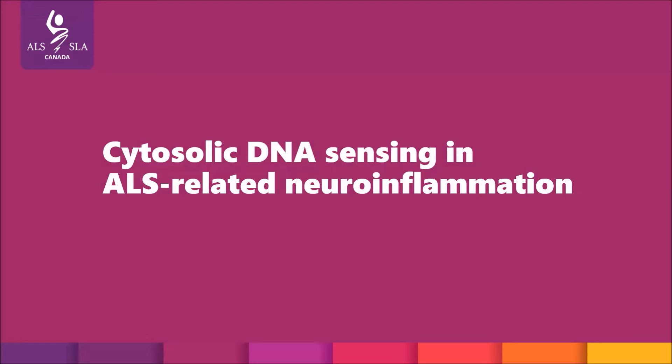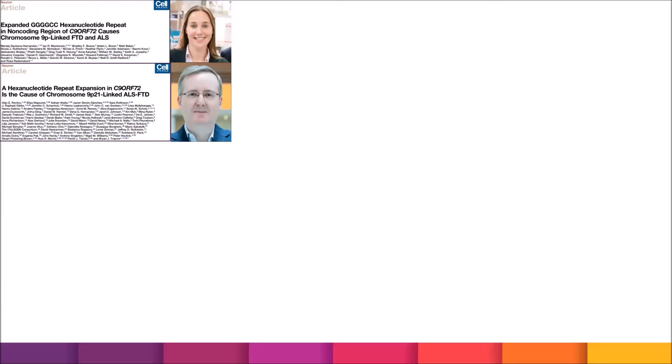This story starts back in 2011 when two consortia, one led by Dr. Rosa Rademacher and the other by Dr. Brian Trainor, discovered the most prominent genetic cause of ALS: an expansion mutation in a gene called C9ORF72.